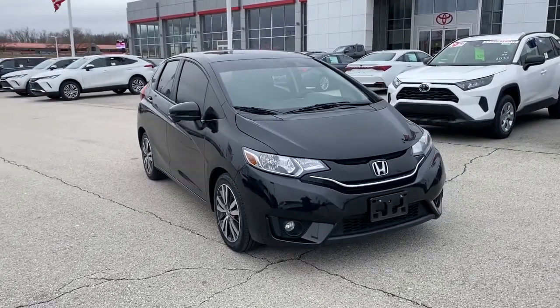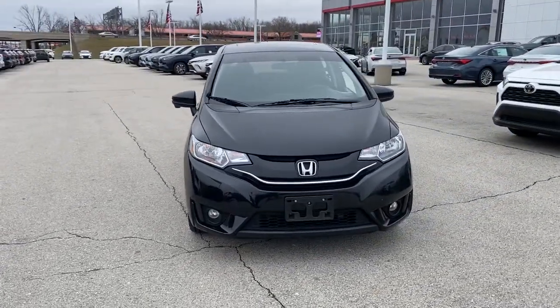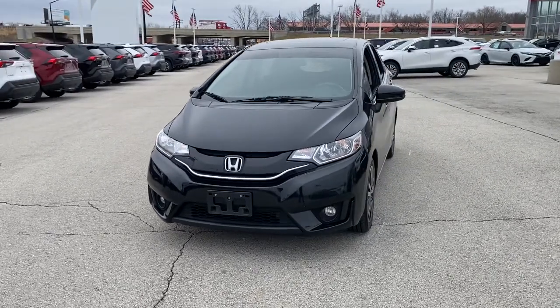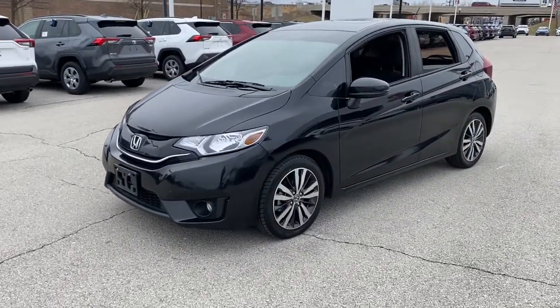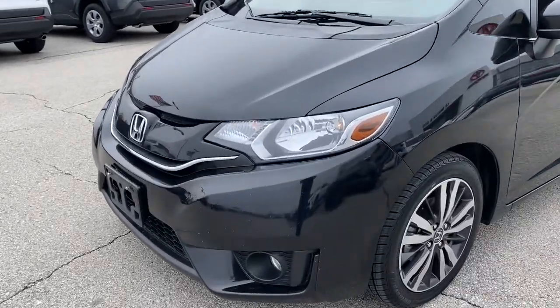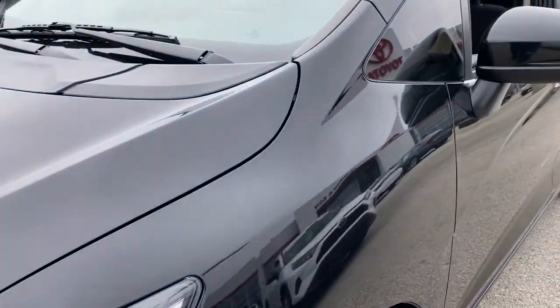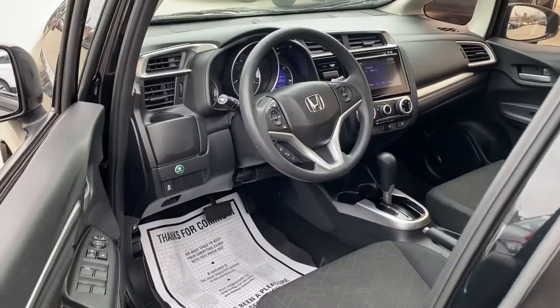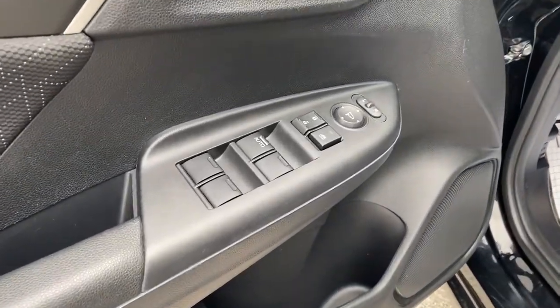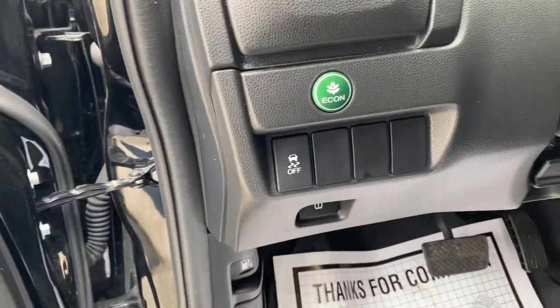Look no further than the 2015 Honda Fit. This vehicle is an outstanding buy with fewer than 70,000 miles on the odometer. Take a smart approach to efficiency in this Fit. It's the four-door subcompact that offers a surprisingly spacious interior with clever layout options, distinctive styling, and all the latest technology to keep you safe, connected, and entertained.